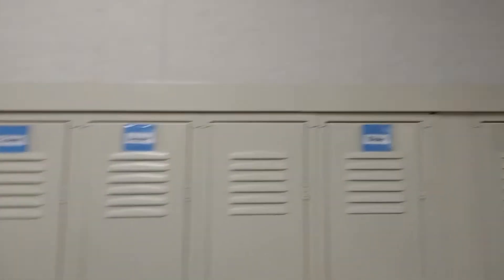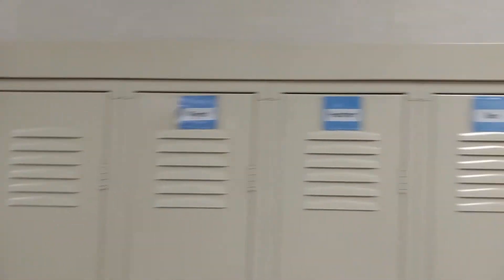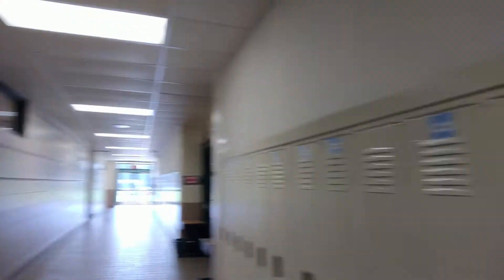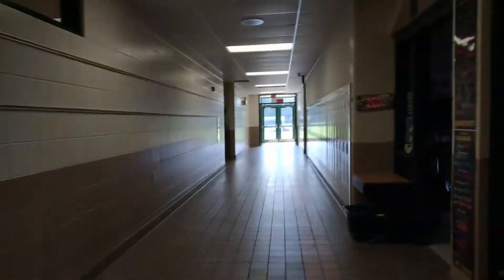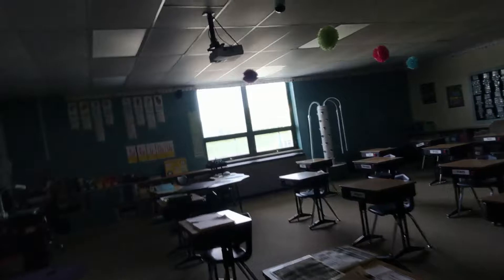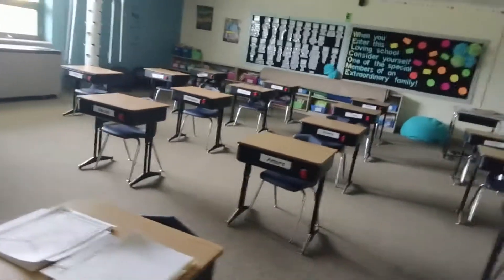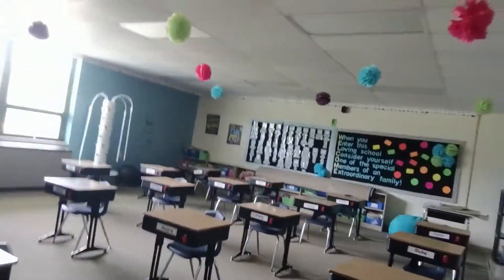As we continue down, you can see our second graders — Mrs. Anderson has your names already labeled on your lockers. In the second grade classroom, Mrs. Anderson has been busy at work. She has your desks all set out with labels so you can easily find where you'll be sitting, and it looks like she's even got a fun mystery project for you for that first day.